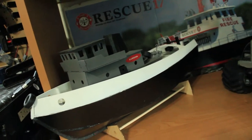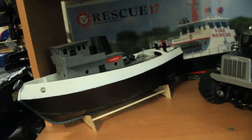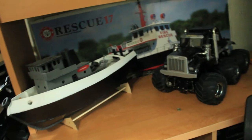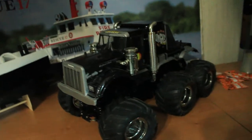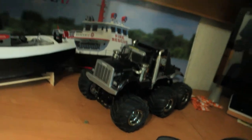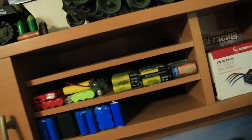Down here I've got an RC boat — this is actually a wooden boat I built from a kit. It wasn't the best kit but I did build a few of them. And over here is the Tamiya Kong Head 6x6, a really awesome little truck that's a lot of fun.